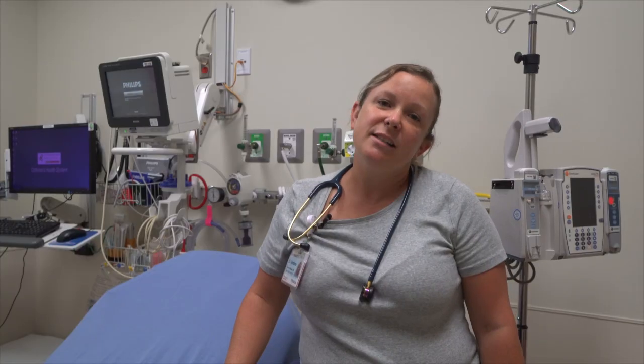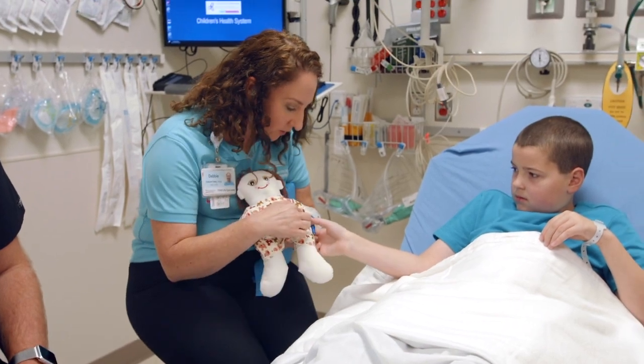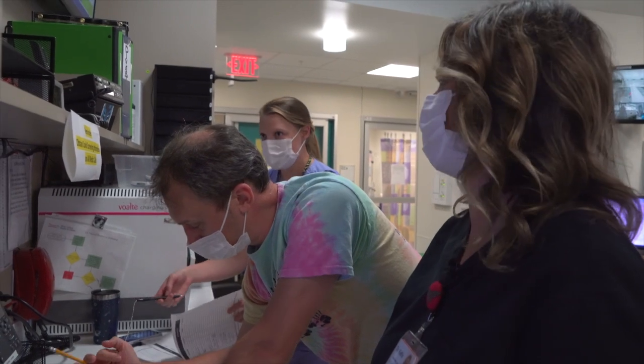We have many ancillary staff here to help you with patient care, from child life specialists, respiratory therapists, physician assistants, nurses, EMTs, and our clerks that can help you with your daily activities.